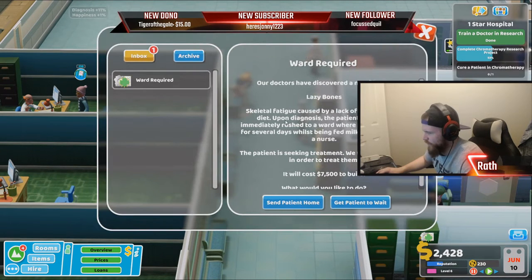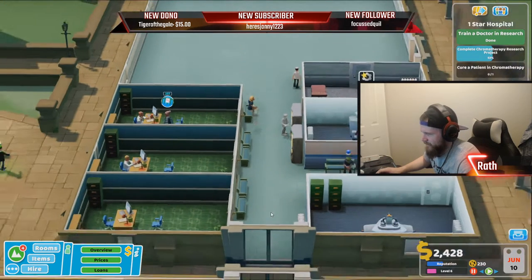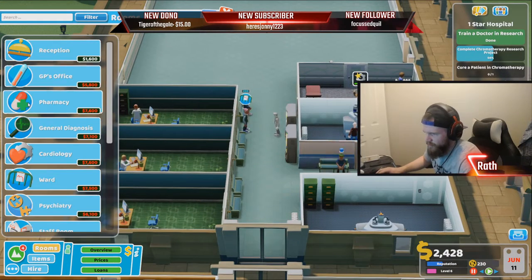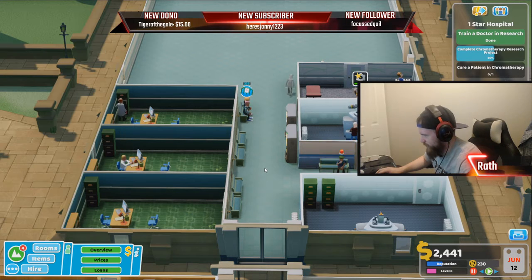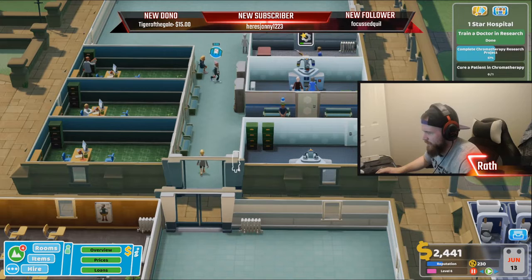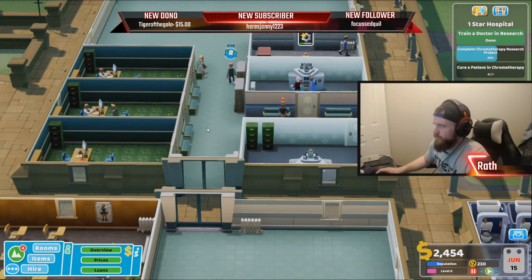A ward is required now — oh boy. Our doctors have discovered a new illness: Lazy Bones. I'm gonna get you to wait. Curious if we'll get the money or if I need to take out another loan — might be in trouble, boys. Seven thousand five hundred to build, so we're gonna make money. I see a countdown timer on that ward — your ward is being taken for cubing. Cubing, thank you.